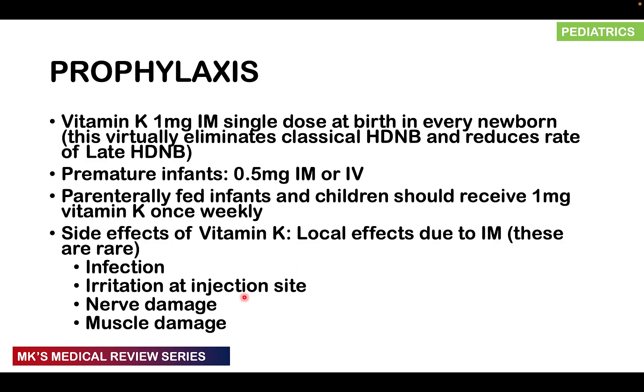Furosemide is not routinely used in the prophylaxis of hemorrhagic disease of the newborn. We generally want to give every newborn vitamin K 1 mg IM at birth, which virtually eliminates classical hemorrhagic disease of the newborn and reduces the rate of late hemorrhagic disease. For preterm infants, give 0.5 mg IM or IV. Parenterally fed infants and children should receive 1 mg of vitamin K once a week. Side effects of vitamin K include local effects from the intramuscular injection — rarely, infection, irritation, nerve damage, or muscle damage.